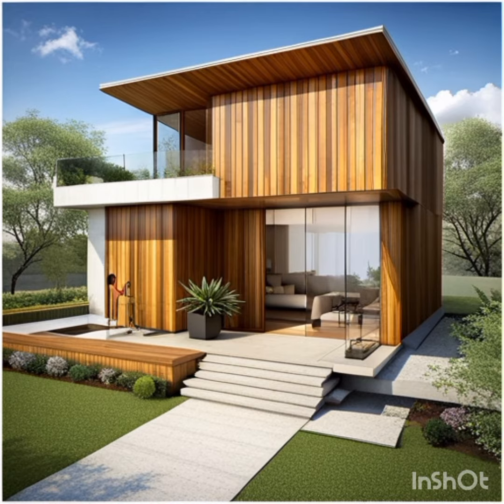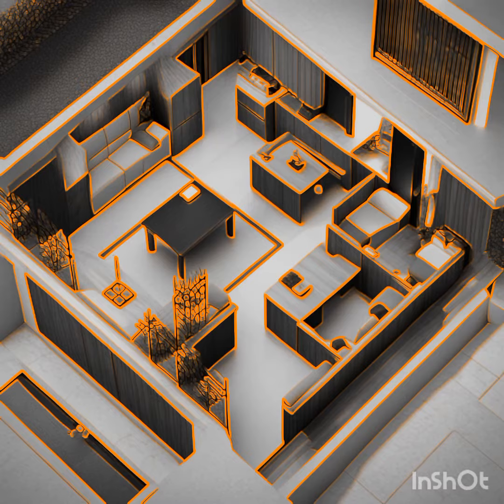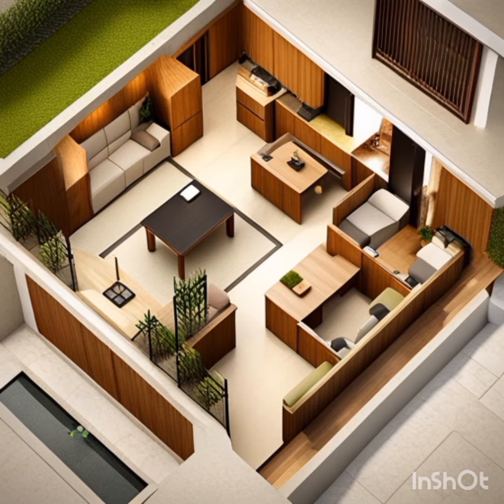3. Structural integrity. The AI-generated building plans incorporate advanced engineering principles to ensure structural integrity and safety. By leveraging extensive knowledge of materials, load-bearing capacities, and construction techniques, the plans provide robust designs that can withstand the test of time and natural forces.